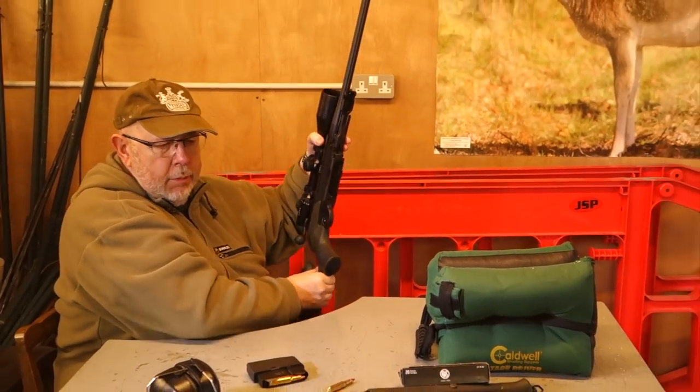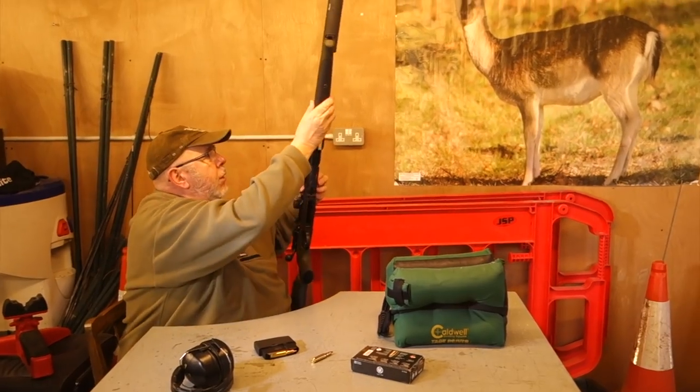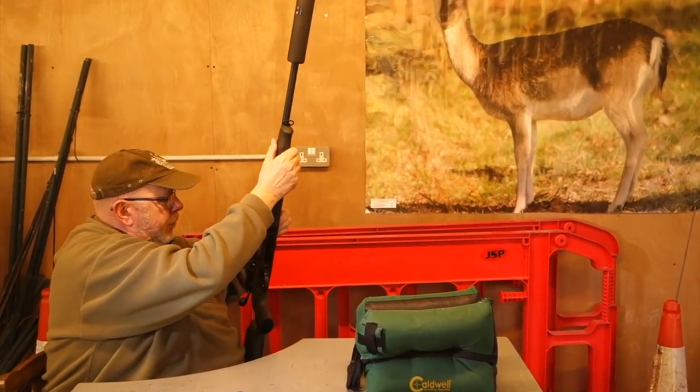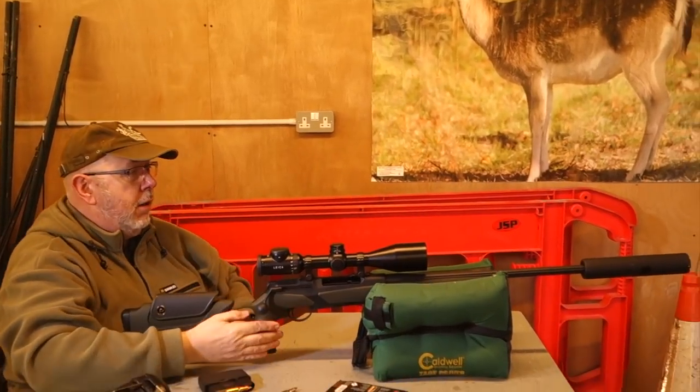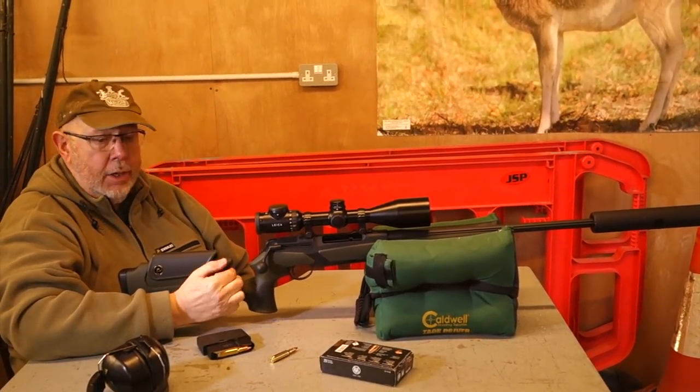One thing I do when I change the barrel on this — because the most critical area of any switch barrel rifle is return to zero — and that is really critical, because if it doesn't return to zero then you're going to have to check zero before you go hunting, which is a pain.